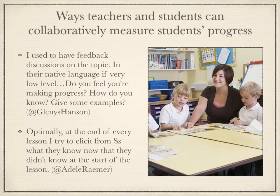A couple of ways teachers and students can collaboratively measure student progress are to have feedback discussions in the student's native language for lower levels, and at the end of each lesson to elicit from students what they know now that they didn't know at the beginning of the lesson.